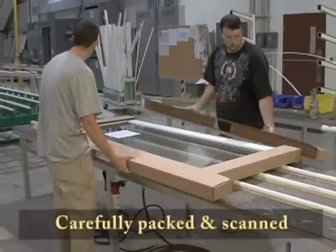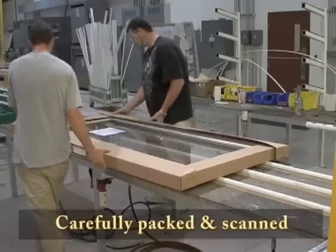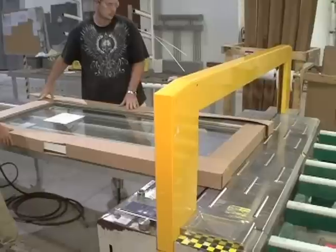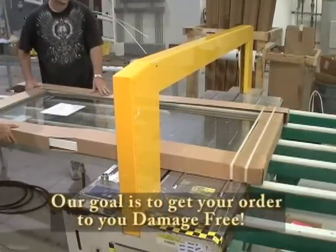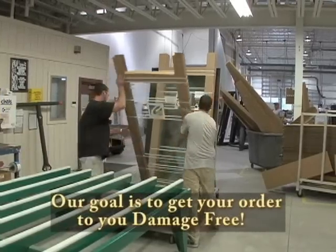After the final cleaning, all orders are carefully packed and scanned in preparation for shipping. Each window goes through a wrapping machine and a banding machine, which inserts cardboard sleeves around the sides and corners. Wood blocks are also inserted beneath the window to support its weight.